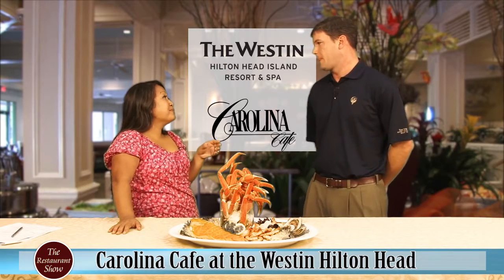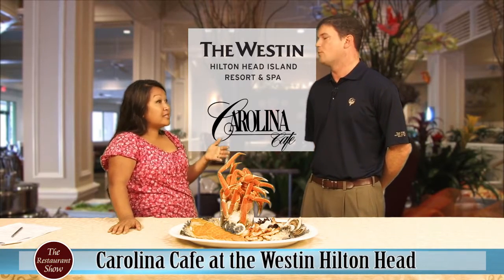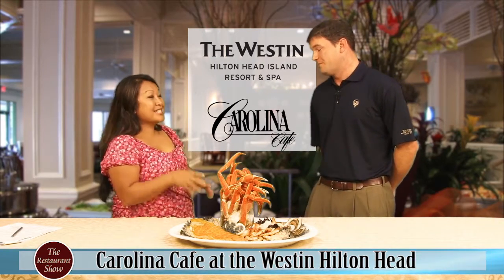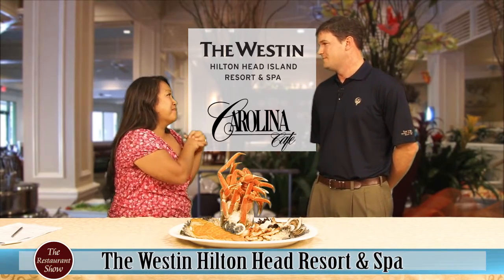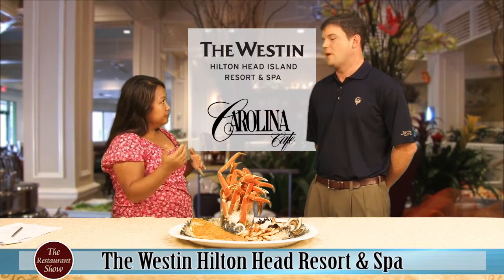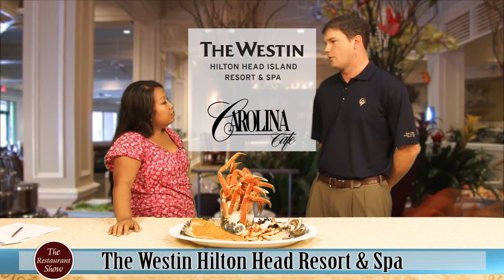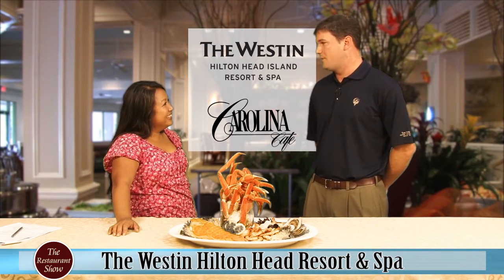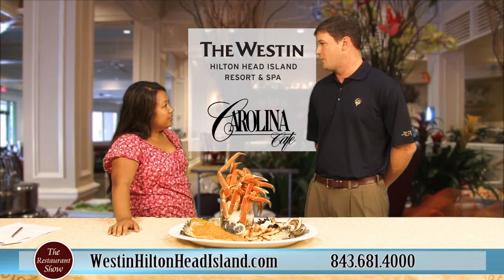You don't have to be a guest there to enjoy this — I know the times I've gone, I was working and saying, 'Mom, Dad, can you pick me up and we'll go eat at the seafood extravaganza,' so you can be a local and enjoy it. Exactly — it's for our locals, it's for our guests, it's for the local community. It's been a tradition for so many years that we just like having everyone come up and enjoy the great seafood extravaganza.